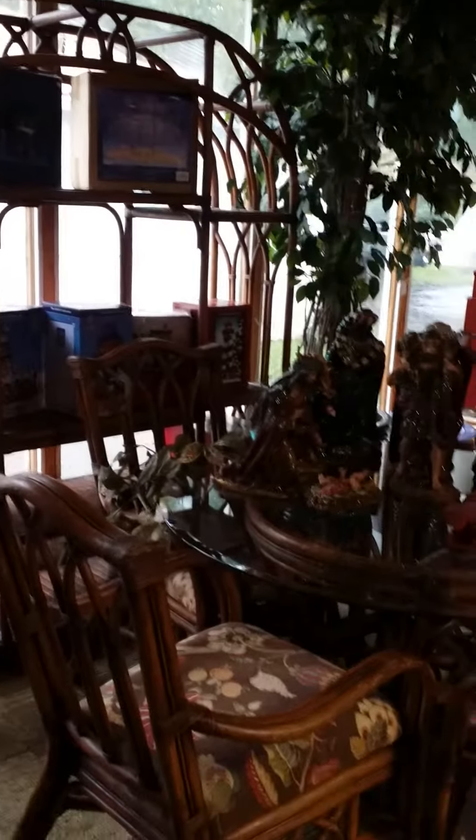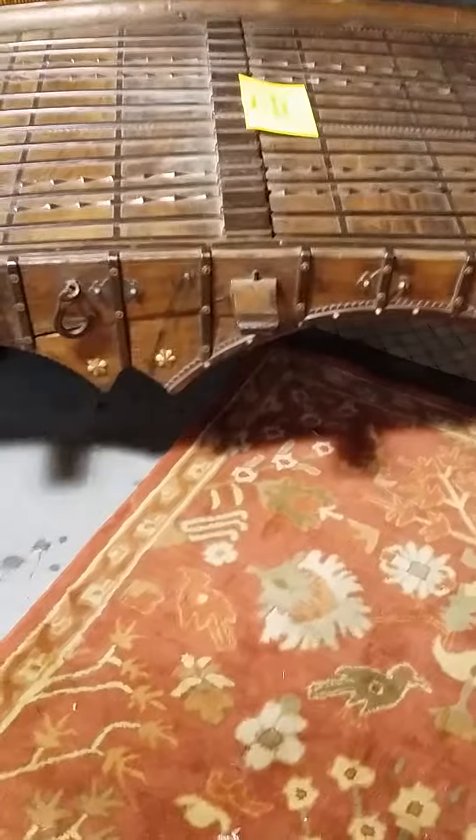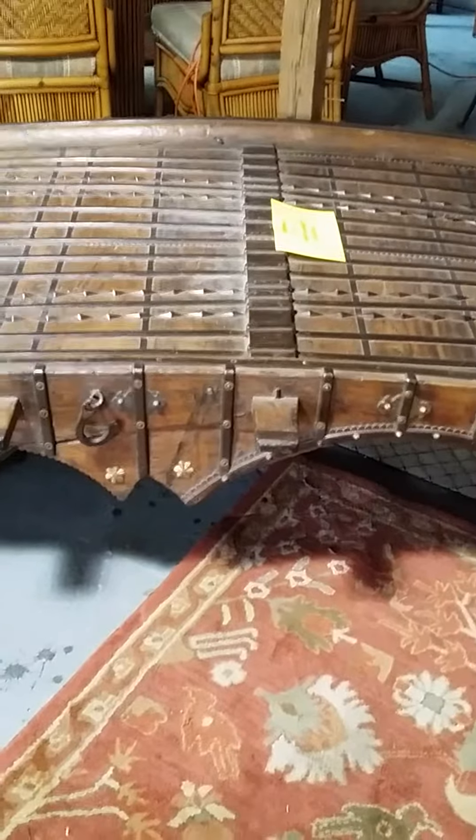Lots and lots and lots of stuff — just loaded. Look at all the Christmas stuff. That's an interesting table. That's Marco's, yep.